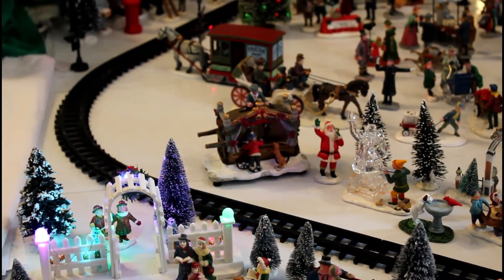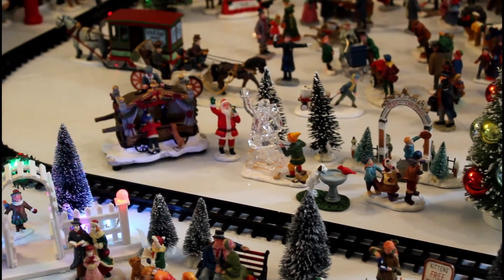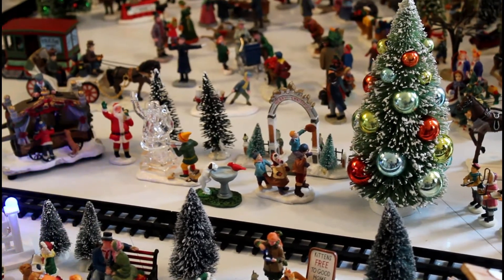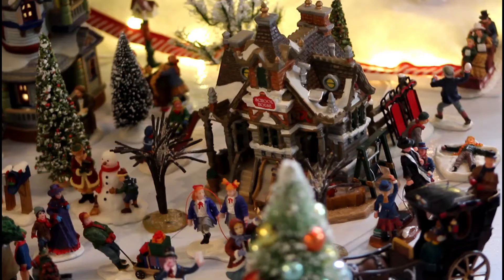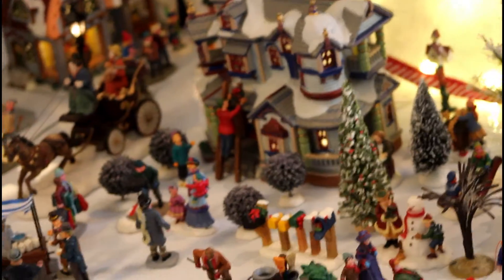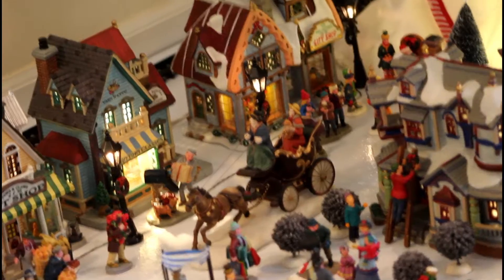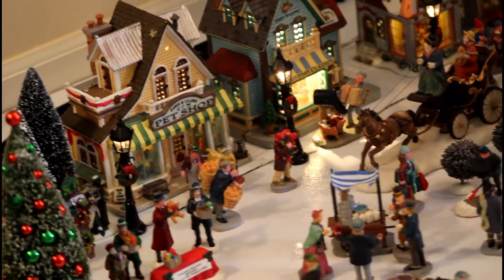We have a Punch and Judy show, an ice sculpture, some people visiting the very large tree, and some carolers. Our village includes a schoolhouse, a residence, a gift shop, yarn shop, and pet store, which is appropriate for us.